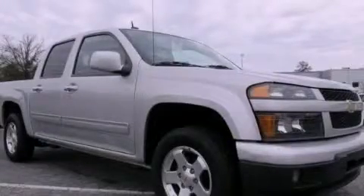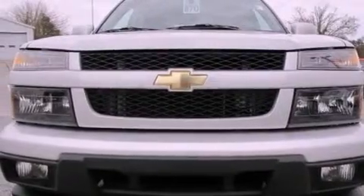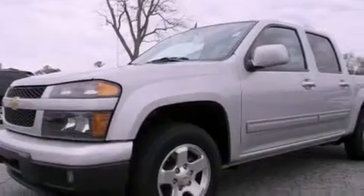This is a 2012 Chevrolet Colorado. Whether hauling, commuting, or towing, this truck is the right one for you. It features a 3.7 liter, 5-cylinder engine and a 4-speed automatic transmission.